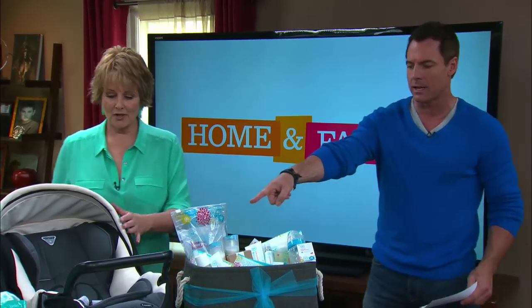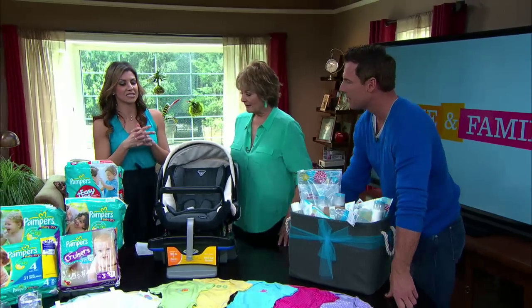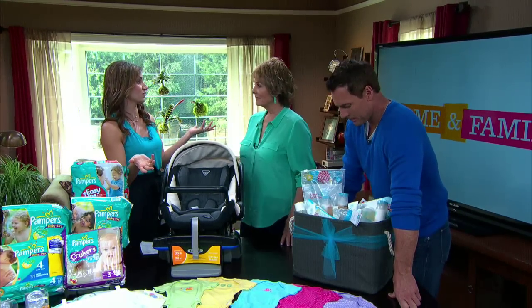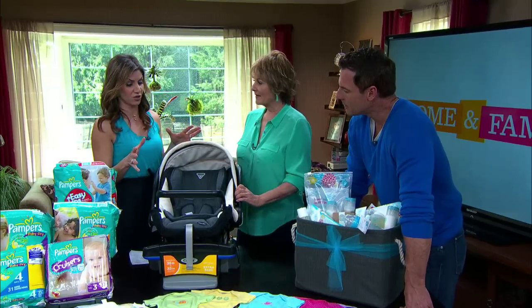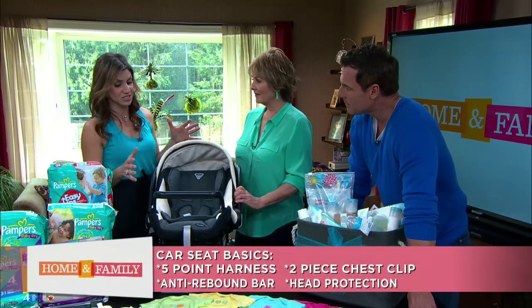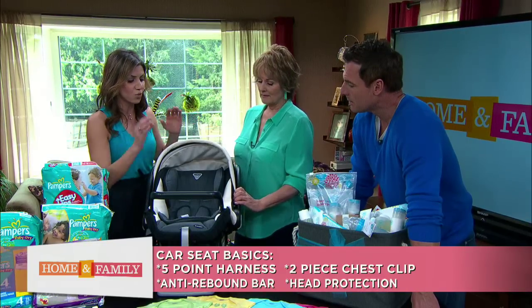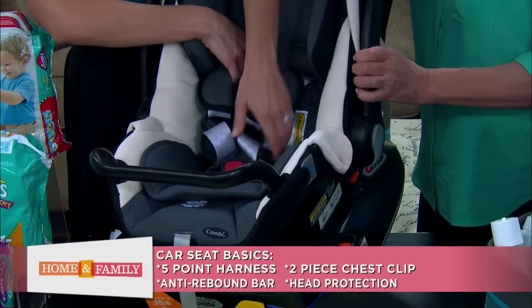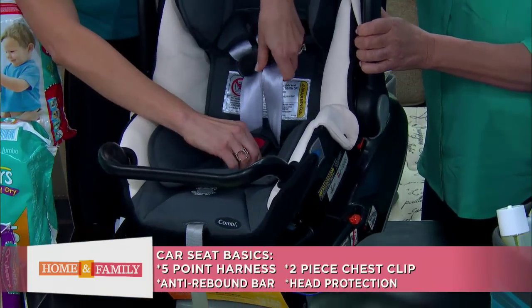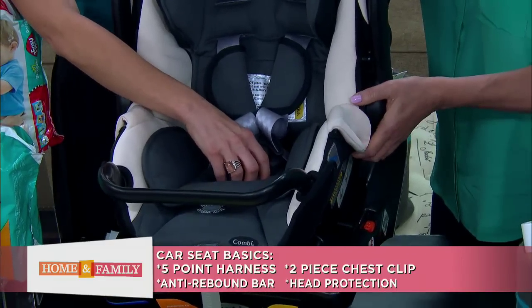Let's talk about car safety seats, because this can be a tricky one. The car seat is the first thing you need because you can't take the baby home from the hospital without one. Some of the safety things to look for — these are pretty much standard when you go to get your car seat. You want a five-point harness, which means the straps come from five points including between the legs, because it reduces the chance of ejection should you get in a car crash.